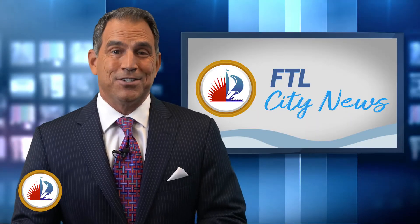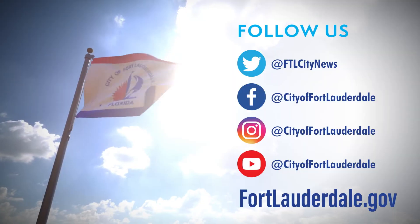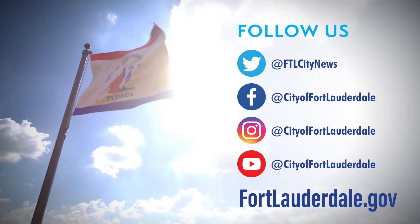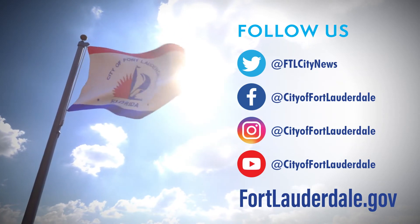Well, that does it for this edition of the FTL City News. Thanks for watching. Don't forget, for everything on the city, check us out on our social media pages and that new website we told you about, fortlauderdale.com.